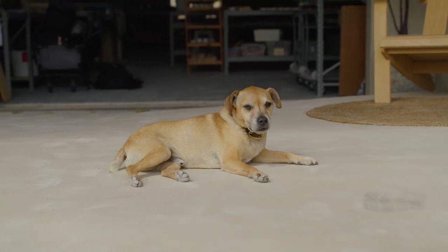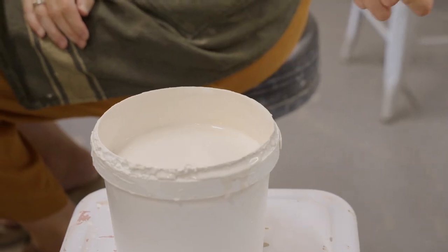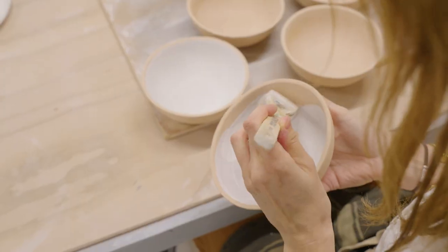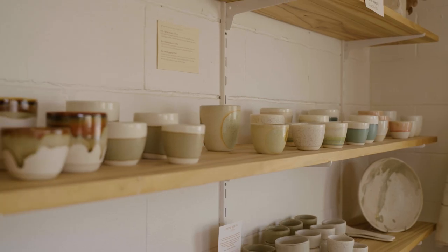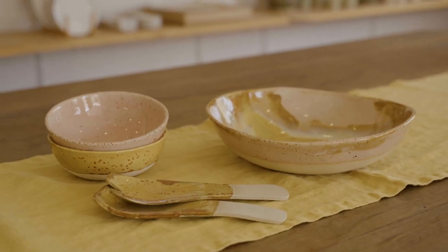My name is Kim Wallace and I'm the owner and founder of Kim Wallace Ceramics in Noosa. Here at Kim Wallace Ceramics we make ceramic tableware and giftware for shops around the country as well as people buying direct from us. We pride ourselves in Australian made pieces — nothing is imported and everything is made by hand.